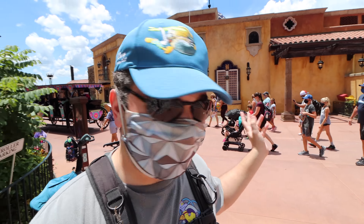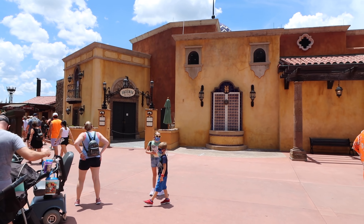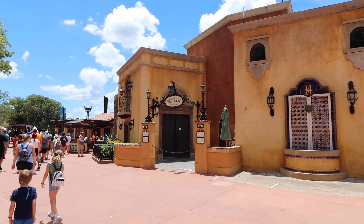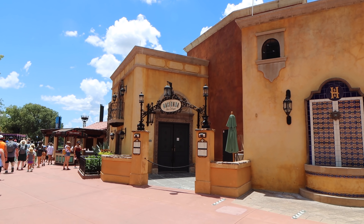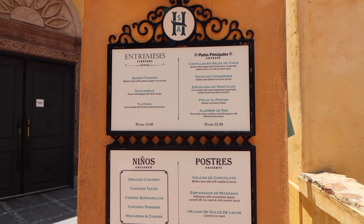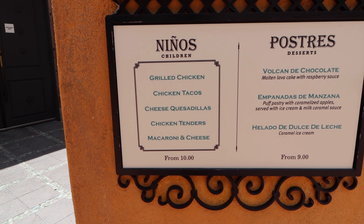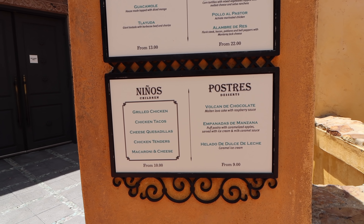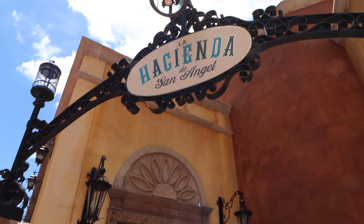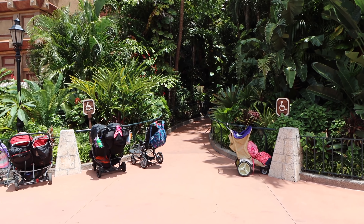Now across the way from the Mexico Pavilion we can find La Hacienda — I believe that's how you pronounce it — which is one of the table service restaurants here inside of Mexico. They've got some delicious looking items here. Of course the guacamole, the tacos, and they've got the kids' items there as well — cheese quesadilla, chicken tenders, and more. I have to admit it's been so many years since we've been in here. We'll come back, I promise, but not today.